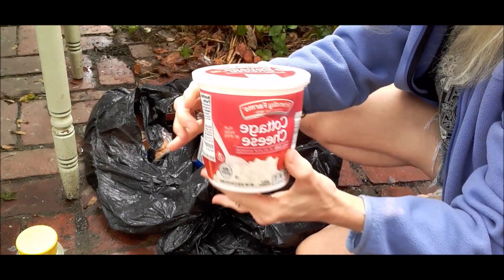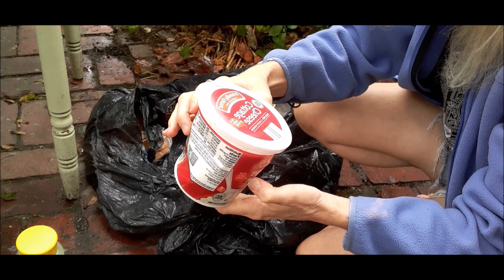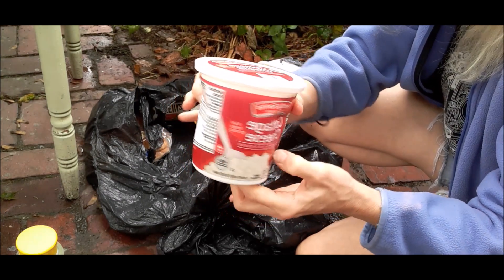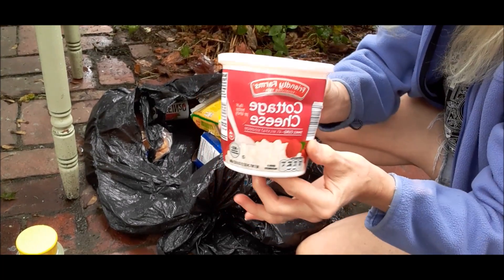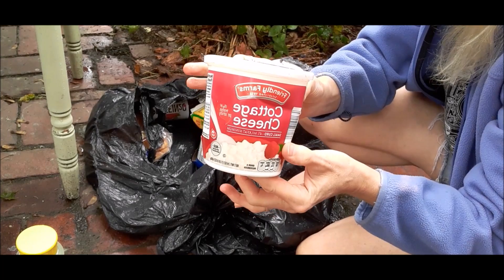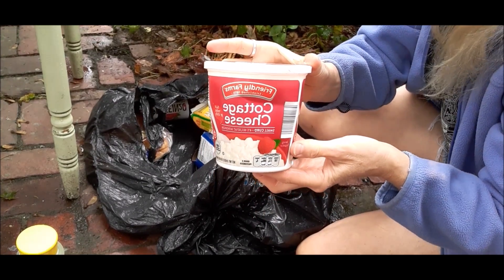We've got a somewhat crushed container of cottage cheese, best by 10/31/19. I think I'm gonna take a pass on dairy from the dumpster at the moment — even though it's not terribly hot out — we're just not that desperate for cottage cheese right now.